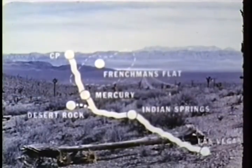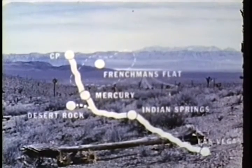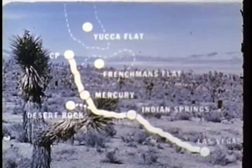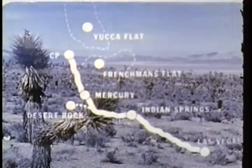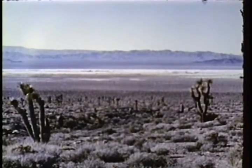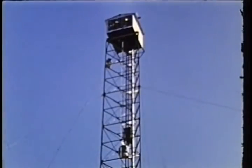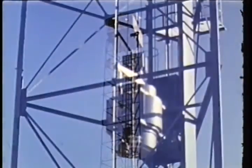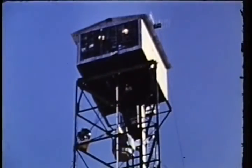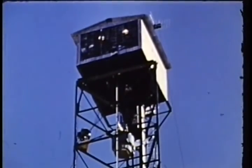Looking out from the control point, an observer can see both of the major blast areas. Frenchman Flat, a dry lake bed, is still visible back in the valley. Yucca Flat lies northward in the next valley beyond the control point. Nine of Upshot-Knothole's 11 shots were fired on Yucca between March 17th and June 4th — seven tower shots and two airdrops, which were the AEC's weapon development tests. Their trend and goals are ultimately of great importance to the military services.